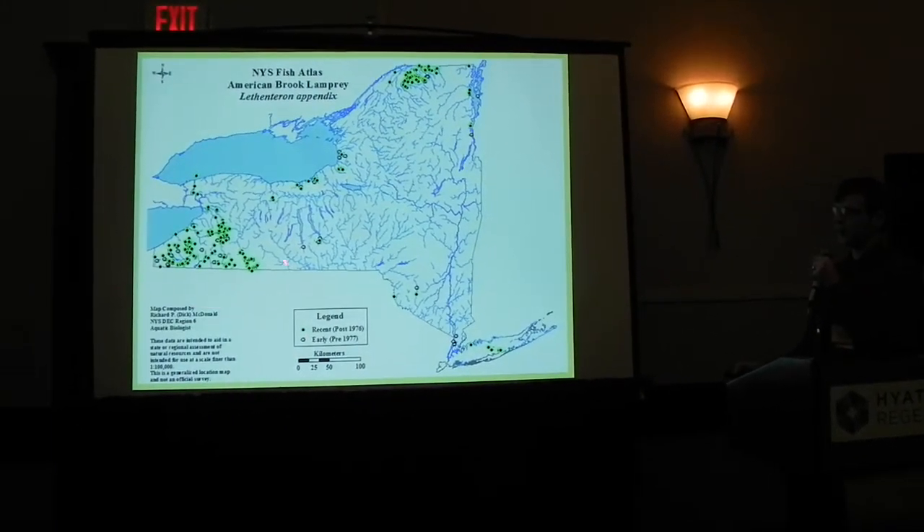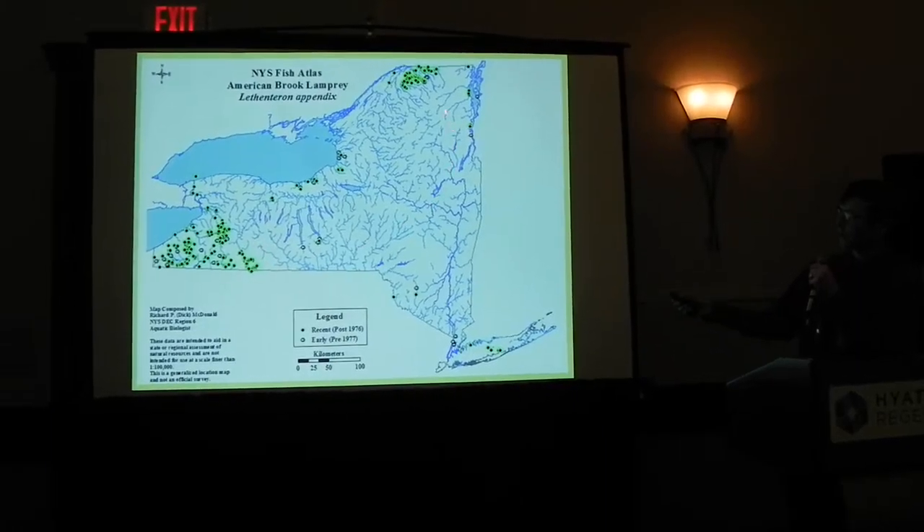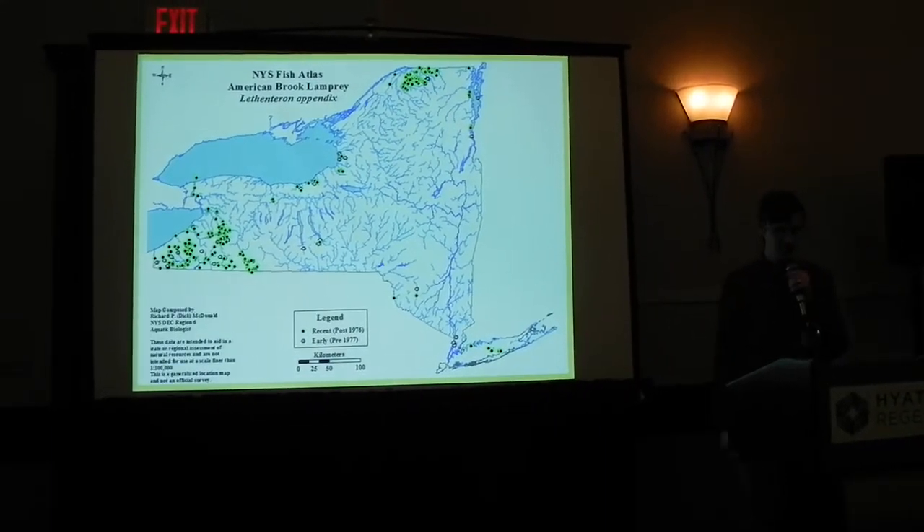They tend to be found down in the Allegheny and the Genesee River, but there are a number of populations up in the St. Lawrence River as well, from St. Lawrence drainages. There are some sporadic populations elsewhere in the state, but I'm going to spend my time today talking about animals I collected primarily in the Genesee River, but I will mention some of these animals up in the St. Lawrence.